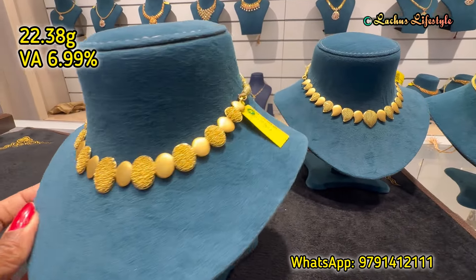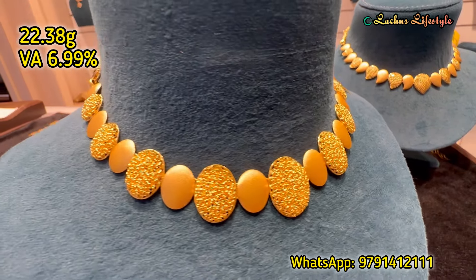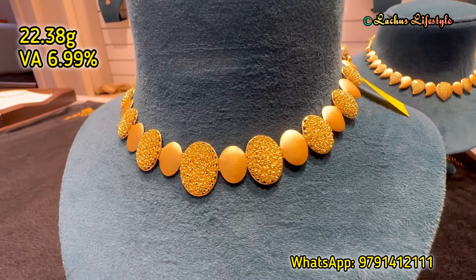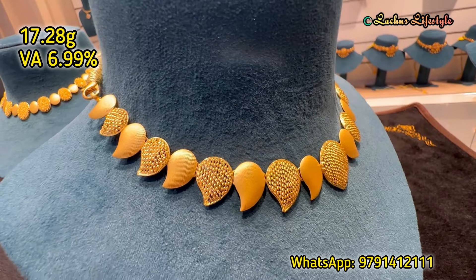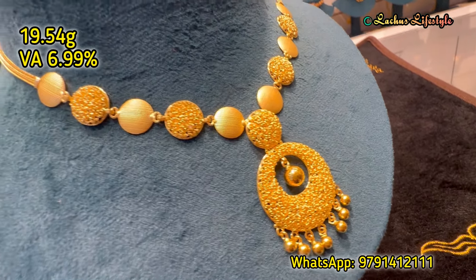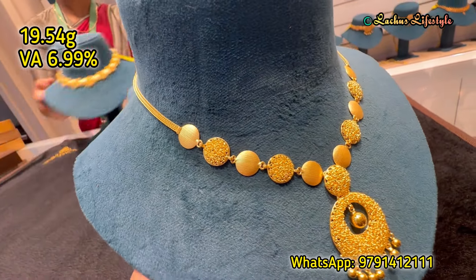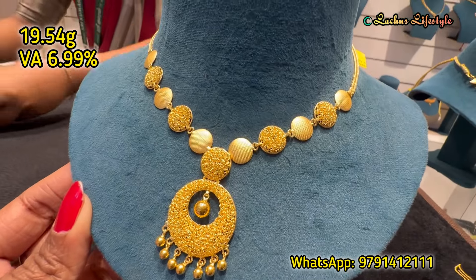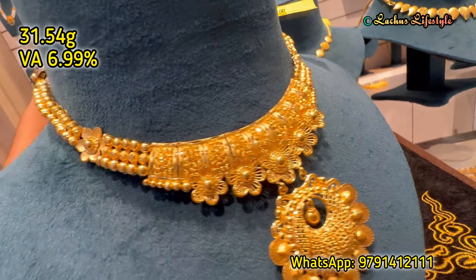This is all at the same wastage. This is a matte finish designer piece — a traditional model. This is a glittery pattern, and this one has a glossy finish in a different shape as a neck piece. There are also pen and rod styles in great collection. Different small pieces and various sizes are available. This is a floral design — it looks like a floral pattern.